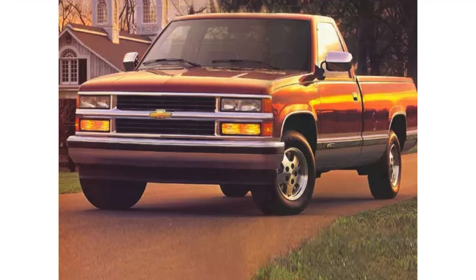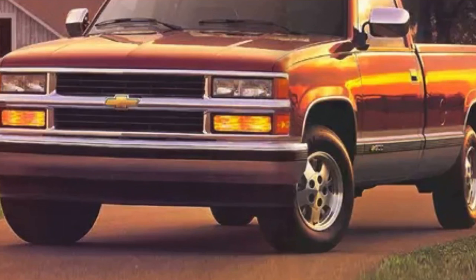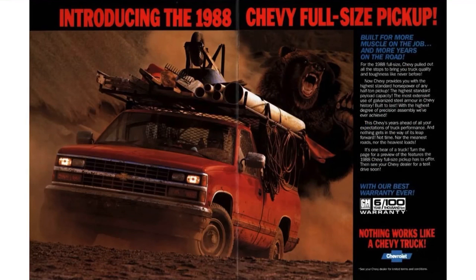This truck did everything you wanted it to do. I have seen multiple of these in person, been in them, used them — they're just awesome. Look at the front of that truck: so boxy and clean. This fourth generation of the Chevy CK was introduced in 1988 as Chevy's full-size pickup, otherwise known as the Chevy Silverado 1500. It was an amazing work truck, oriented for reliability, farm work, and jobs.